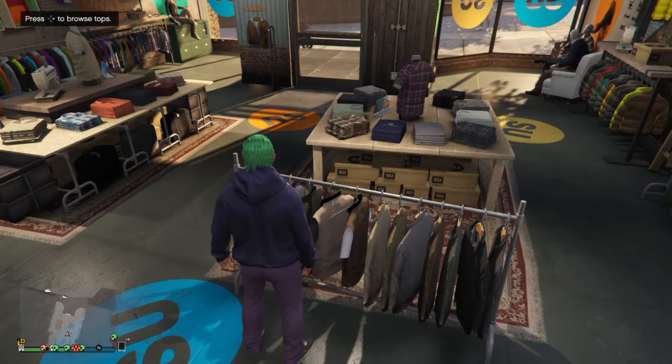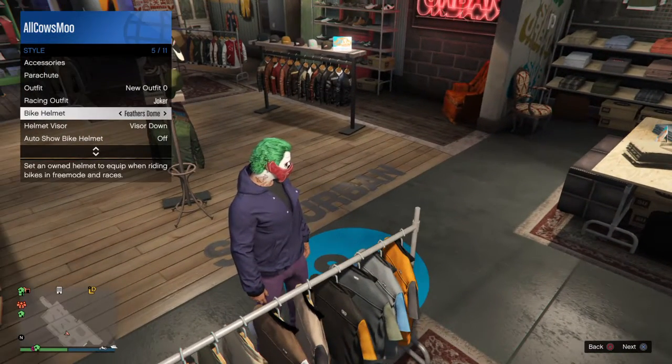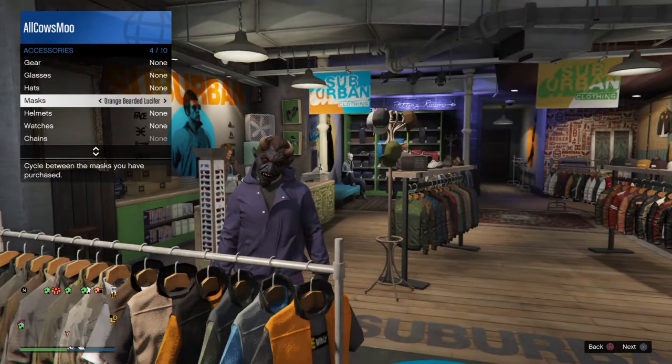After that you're going to back out and you're going to make sure that you bought a mask at the mask store — it's called a balaclava. So you're going to go to accessories, then masks, and find the balaclava wherever it may be.